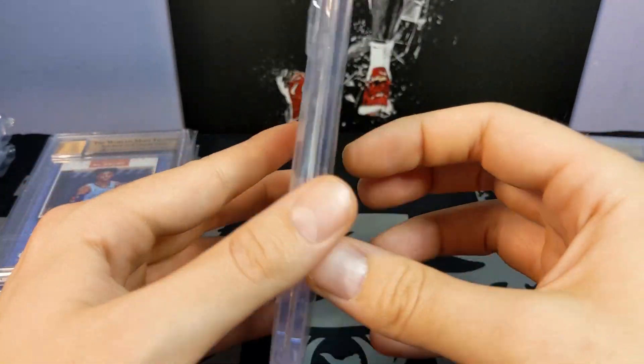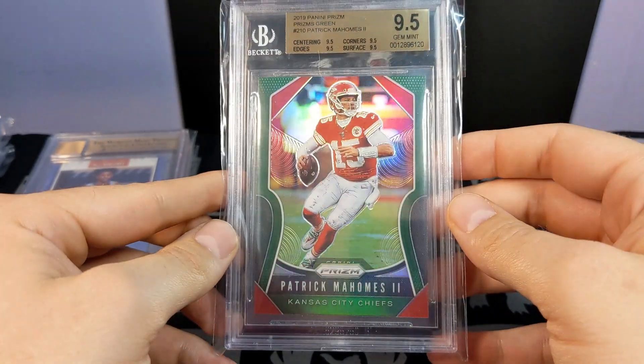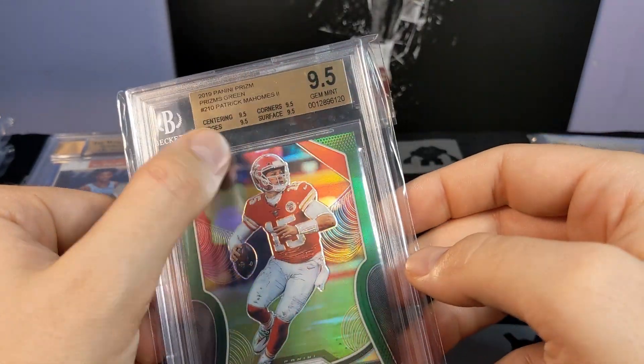Got the Mahomes green prism — squeaked out the 9.5 on that one. I'll probably sell that; it's a pretty nice card.